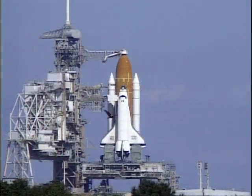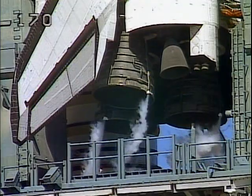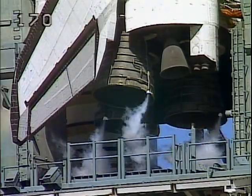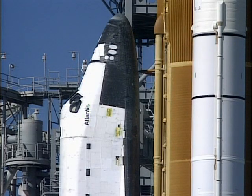Atlantis' onboard computers are now transitioning into the terminal countdown configuration. TLT, configure fuel cell central bus flow switches. ADC PLT, essential buses to fuel cell complete.